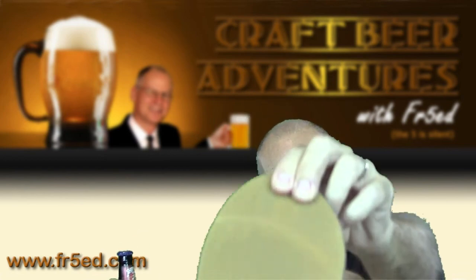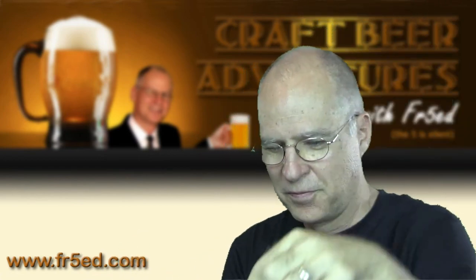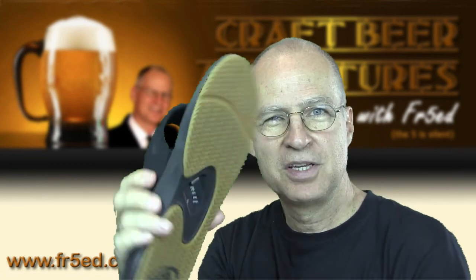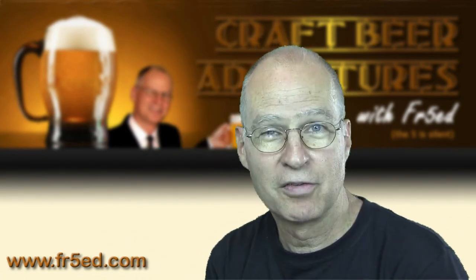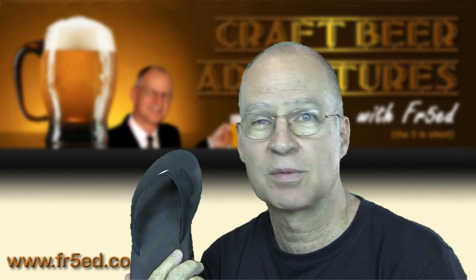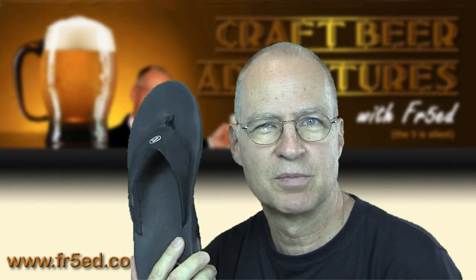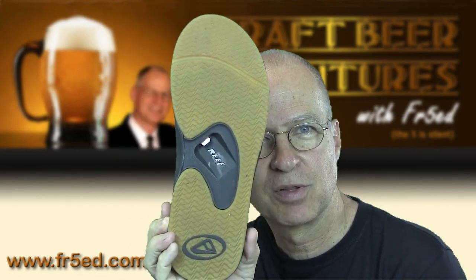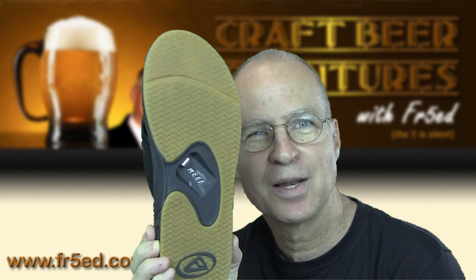Let's see if I've got an opener here. And anybody interested in these — I'm not selling them, but I love them. They're Reefs. My last pair of Reefs lasted 18 years. I'm still wearing them, but I just needed some newer ones, better ones. And I chose to get the ones that have a bottle opener in the bottom of each one. Can't beat that.